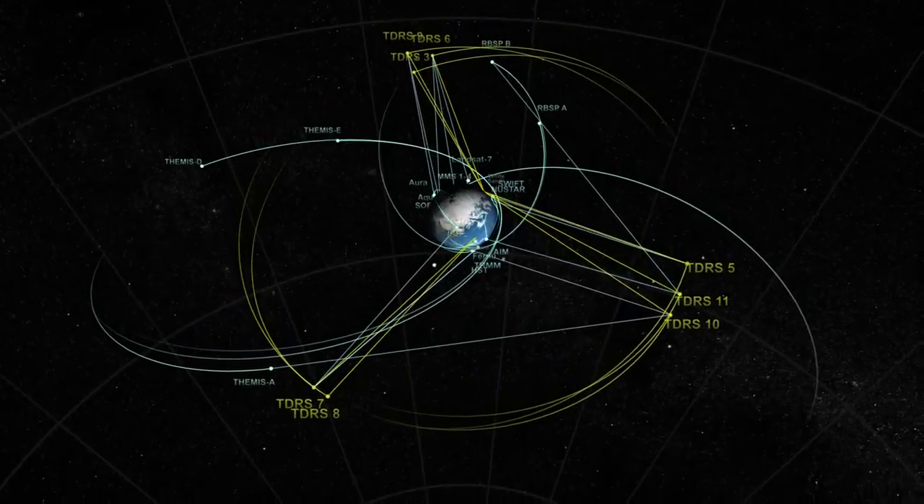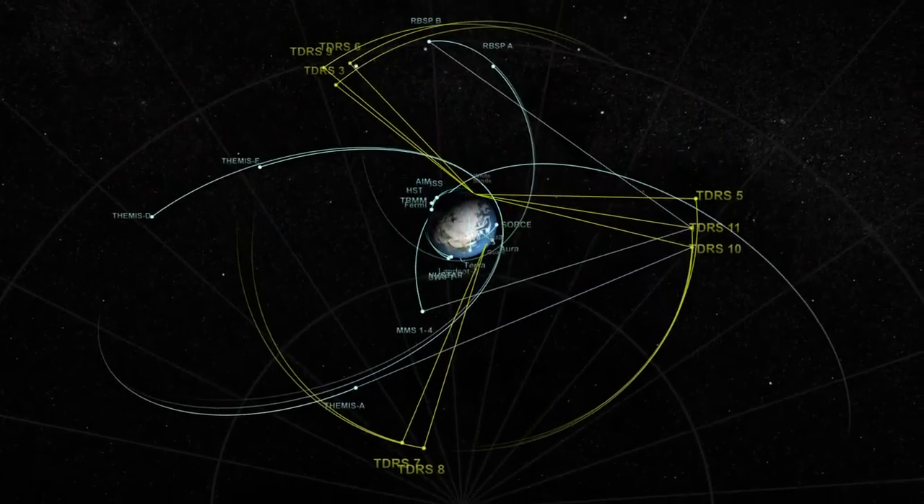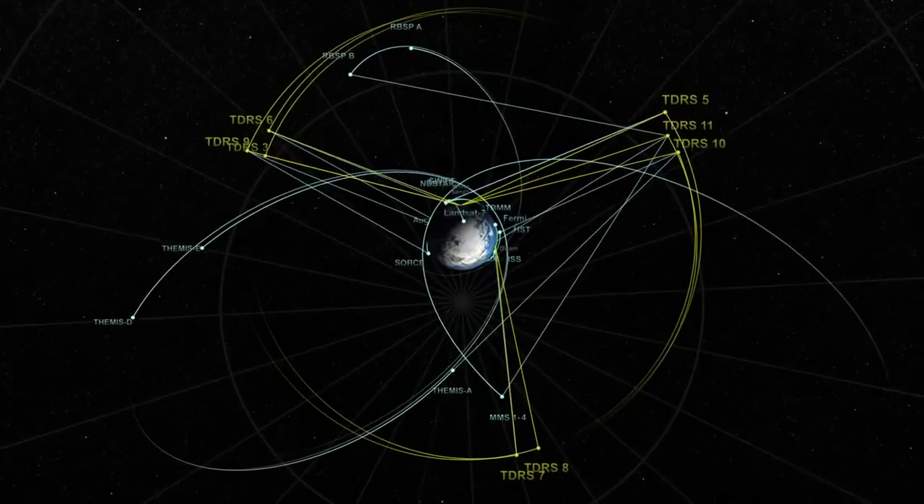As long as there's space exploration, TDRS will be working side-by-side with spacecraft and end users, providing continuous connectivity for navigation, data, and voice communications.